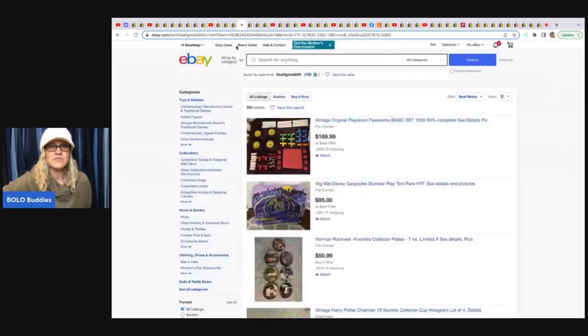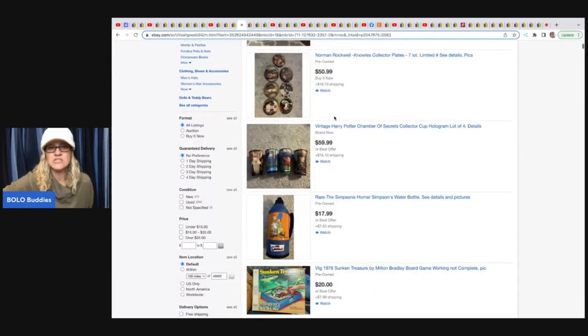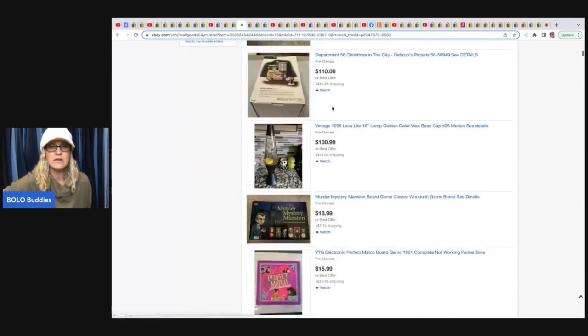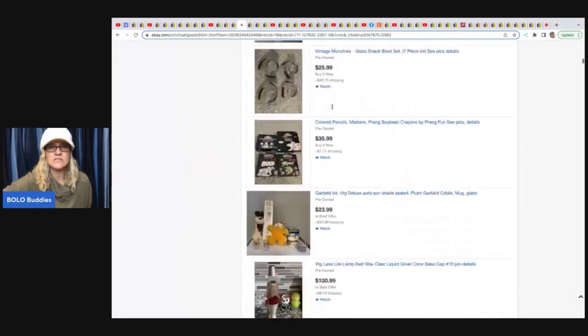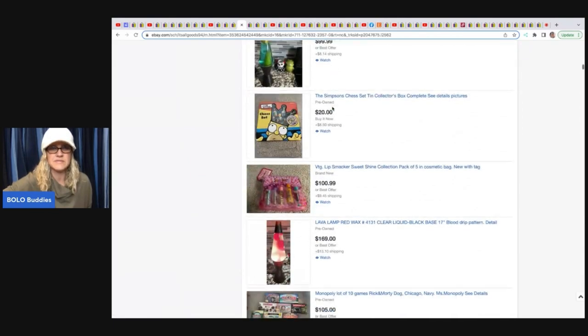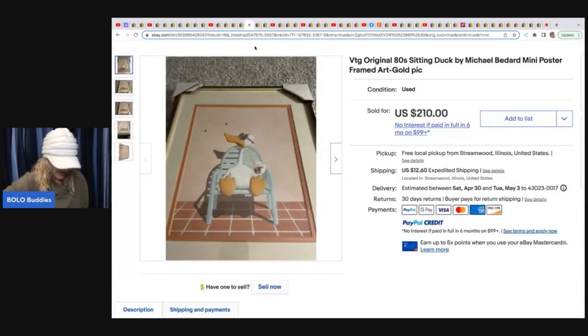The next item comes from It's All Goods 94 — she doesn't have a store, but the link in the description shows her listed items. She does a lot of toys and has some lava lamps listed too. She got a framed item for $2 at a thrift store and sold it for $210 plus shipping. I would not want to ship a framed item, but she did it!